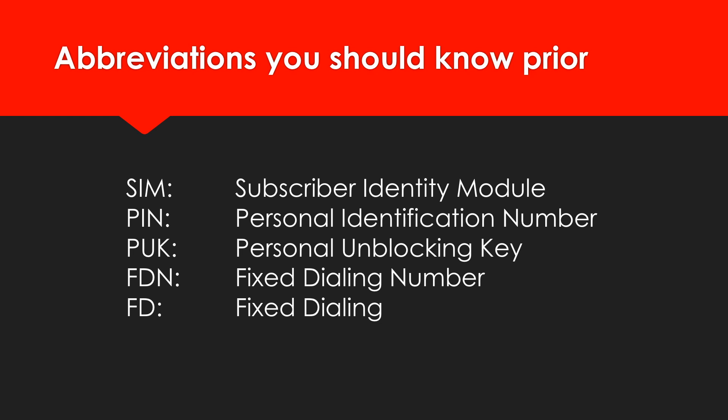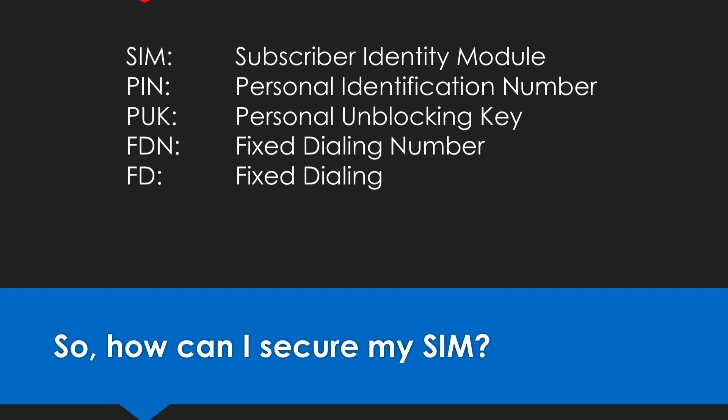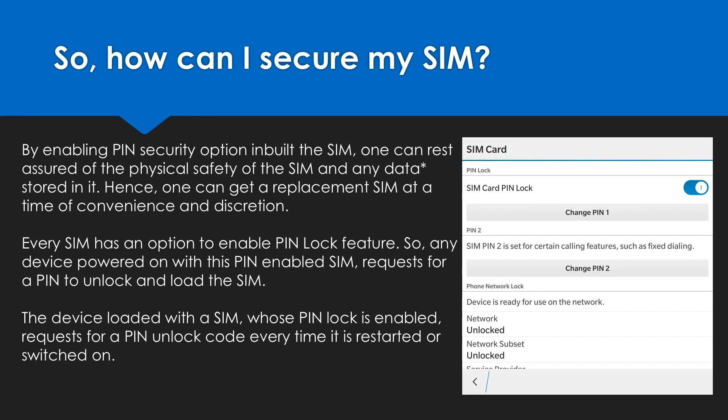Abbreviations we should be aware of before we proceed further. So the very first question: how can I secure my SIM? A simple answer — by enabling the PIN lock feature. Every SIM has this option which can be accessed using phone security settings. All you just need is to enable this feature in the security settings of your phone.